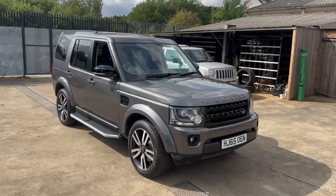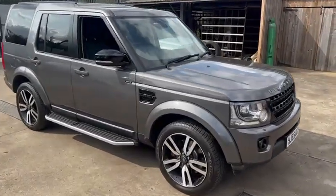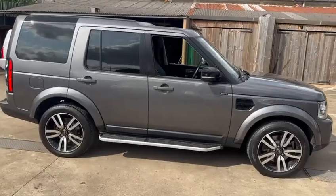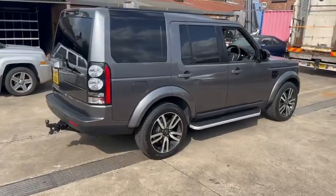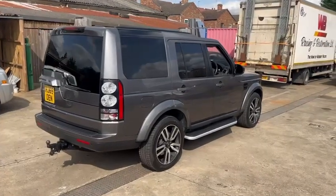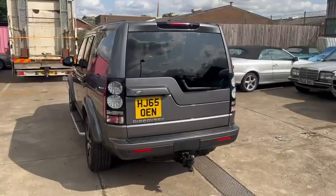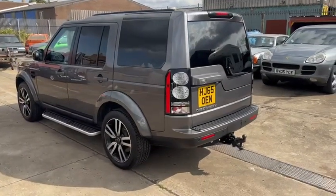She had discs and pads all the way around and now drives beautifully. She's extremely straight on the body with very few age-related marks. She's got matching Pirelli Scorpion tyres with six millimetres of tread all the way around. Obviously fitted with a tow bar. I've done a bit of mileage in this myself since I MOT'd it and it does perform very well — really nice and straight all the way around.